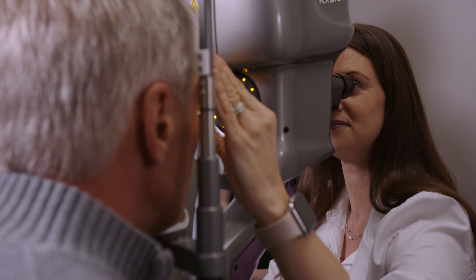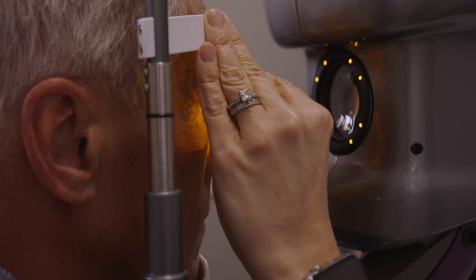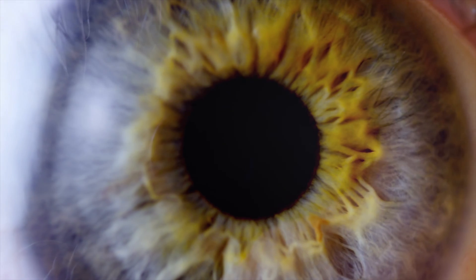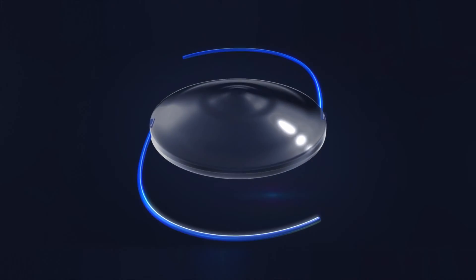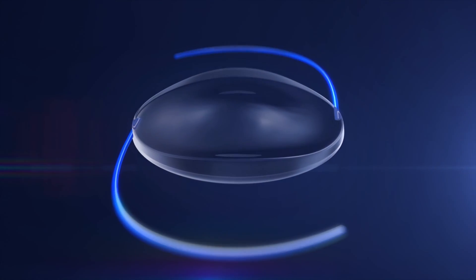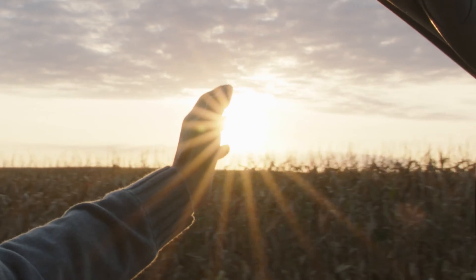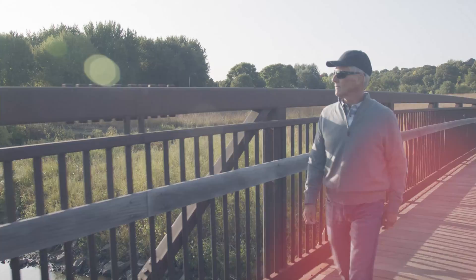With the light adjustable lens, your doctor now has the ability to change the prescription of your new lens after surgery through specialized ultraviolet, or UV, light treatments, giving you the power to fully customize your vision. This ability to change the shape and prescription of your lens after surgery gives you the unique opportunity to test drive different visual outcomes to see what feels best.